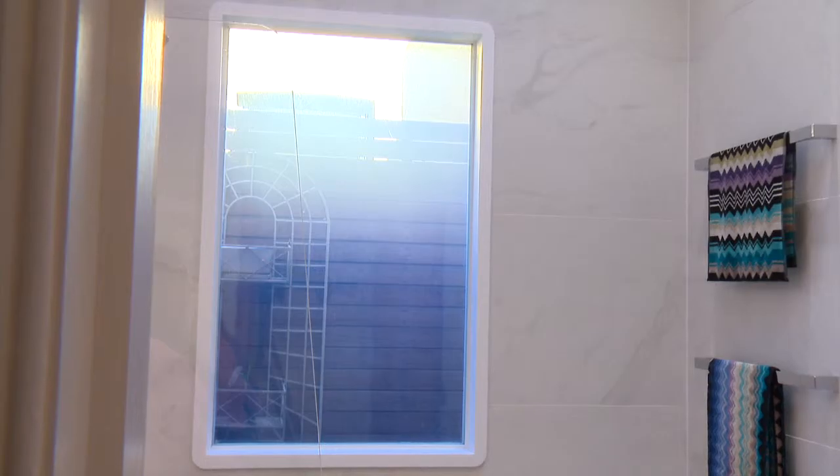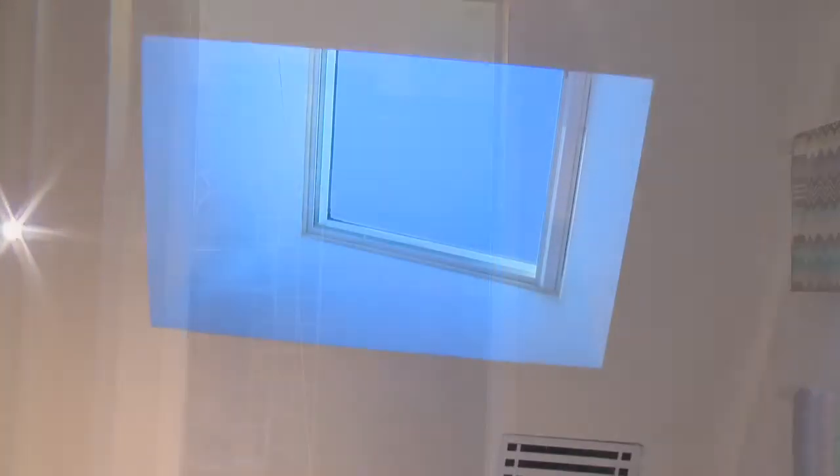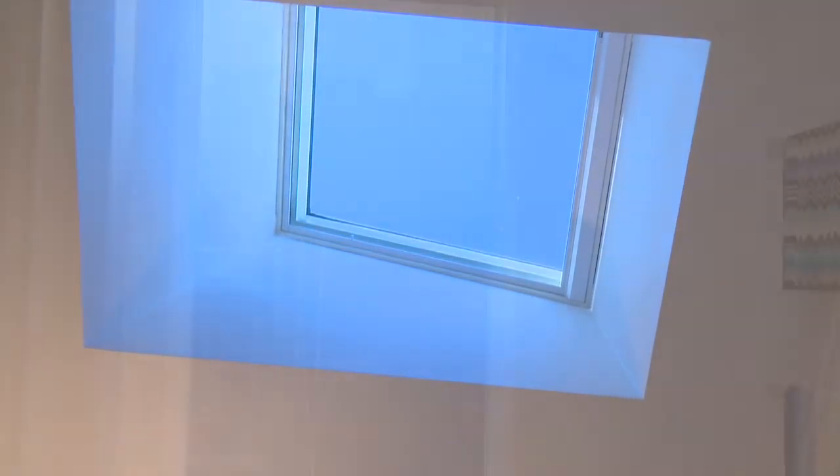There's a special feature in the bathroom where you press a button and the glass can go from clear to opaque. I really like being able to be in the bathroom, in the shower, and see the sky and see outside. But it also means that when I need privacy from my next-door neighbour I can have that without worrying, and that was definitely a pretty neat feature of the bathroom.